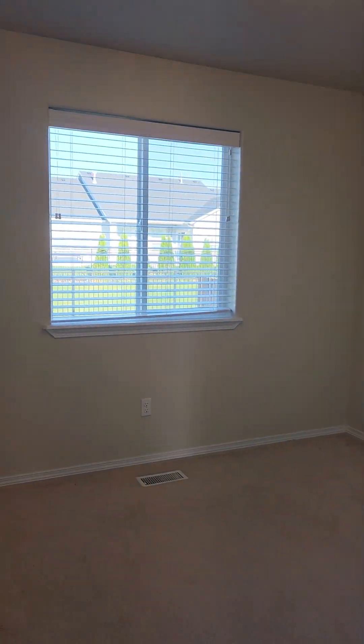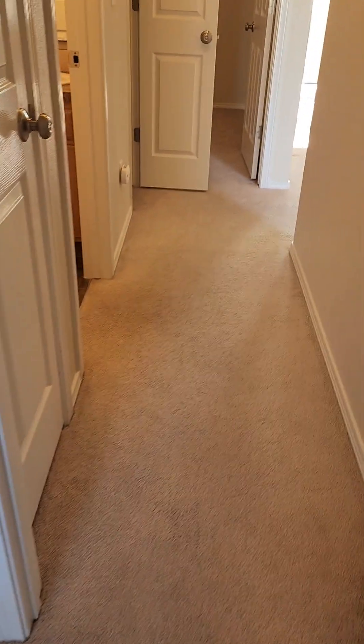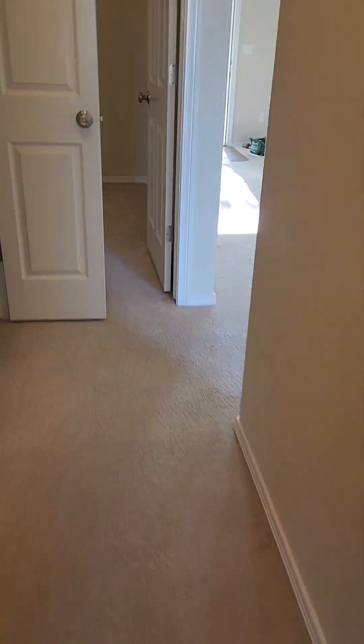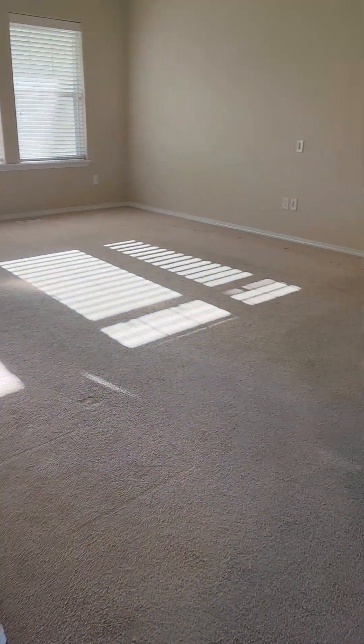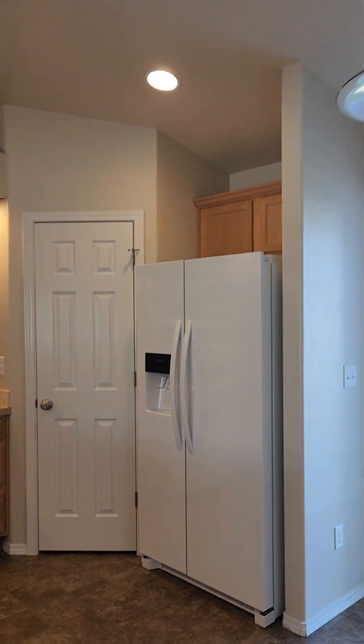You've got a linen closet on one side and a coat closet on the other. The closets are here — there is a handle missing. They do have wood-wrapped windows. The carpet is pretty light and the baseboards all look good.